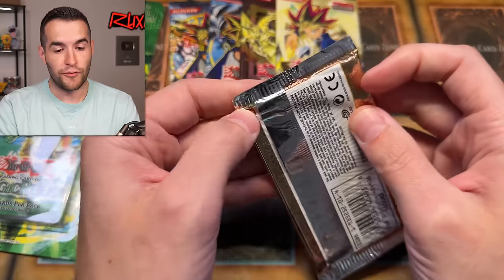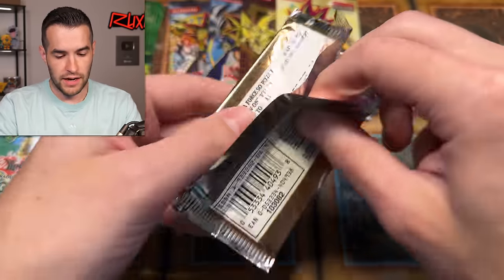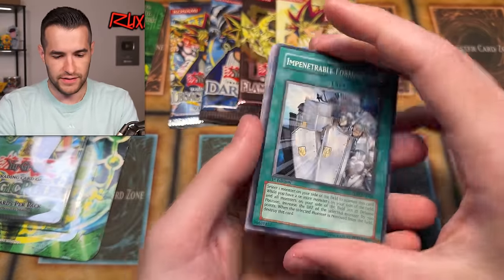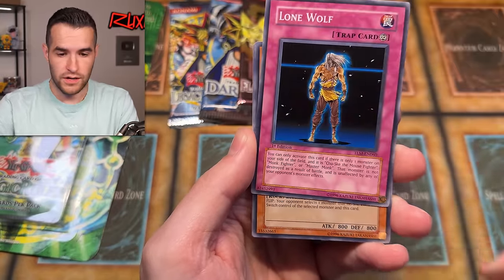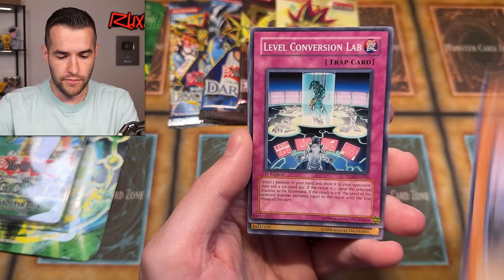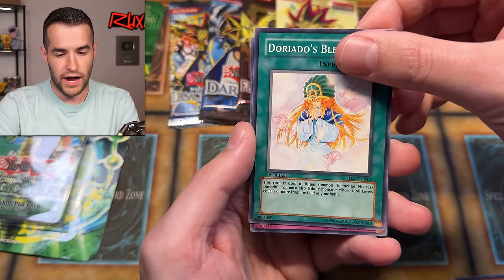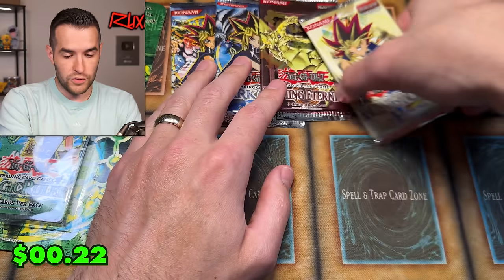A few more packs — six left. Let's do Dark Crisis — Unlimited DCR. This feels newer, maybe from a Glass Special Edition around 2007. Twin Swords of Flashing Light, Gravity Axe Royal, Ultra for Tribute, The Dark Scorpion, Gorg the Strong, Fairy of the Spring, Diddy Trainer, Aguido, and Guardian Trice. Then Flaming Eternity — Rescue Cat, a great common. Three packs left.